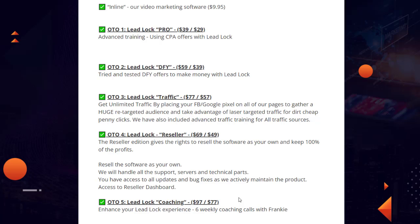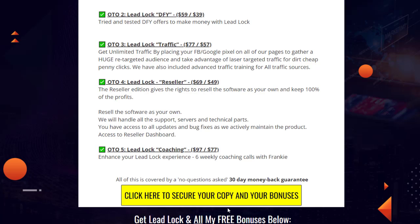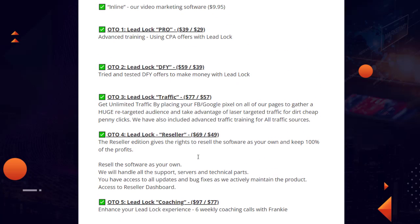OTO-4 also includes all updates and bug fixes with access to a reseller dashboard. OTO-5 is LeadLock Coaching at $97 with a $77 downgrade — six weeks of coaching calls with Frankie on a weekly basis. Everything comes with a 30-day money-back guarantee, and it's 100% money back if you are unhappy with the product for any reason.